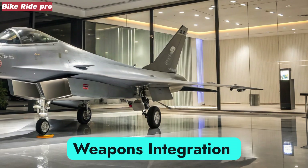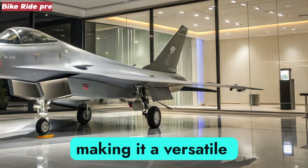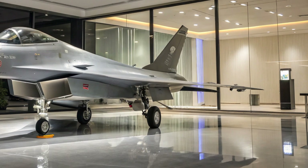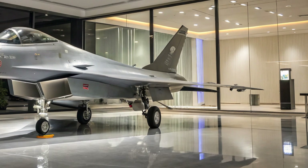Weapons Integration. The fighter carries a wide range of munitions, making it a versatile strike platform. Beyond visual range, it employs the PL-15 long-range air-to-air missile.